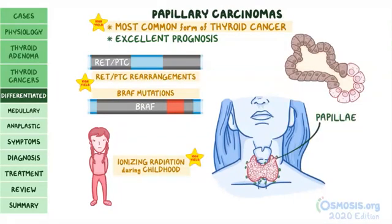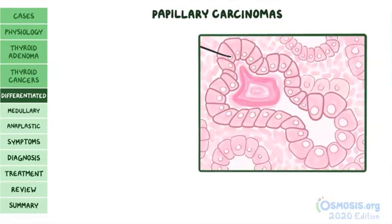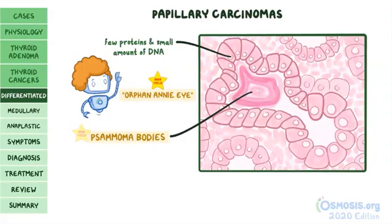Papillary carcinomas tend to grow slowly toward nearby lymphatic vessels and invade nearby lymph nodes in the neck. Under the microscope, the nuclei contain very few proteins and a small amount of DNA, giving the appearance of an empty nucleus — sometimes called an "orphan Annie" nucleus. Another feature is psammoma bodies, which are calcium deposits within the papillae — absolutely remember this for your exams.